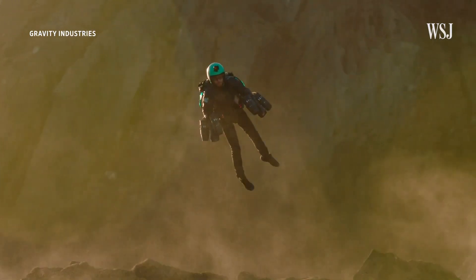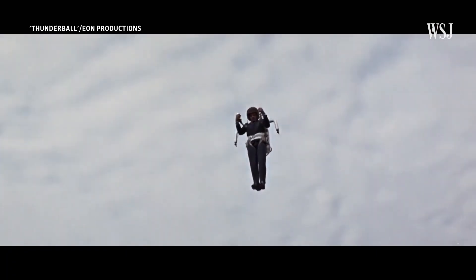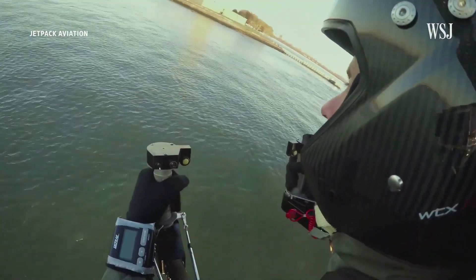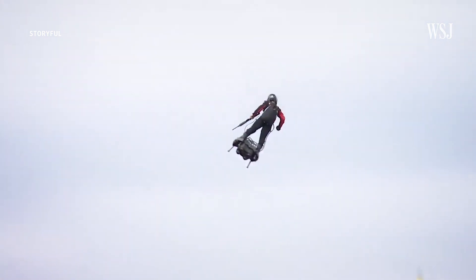Could jetpacks like this ever be used to help us get around? For decades, jetpacks only existed in films like Thunderball or The Rocketeer. But in the past few years, a handful of inventors around the world have tried to turn the idea into a reality.